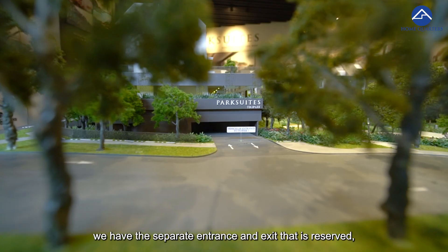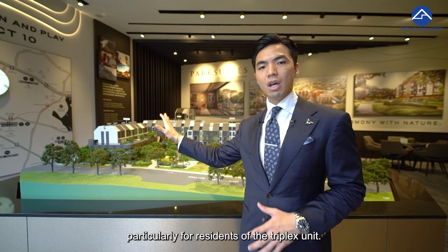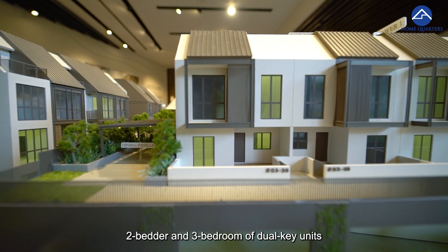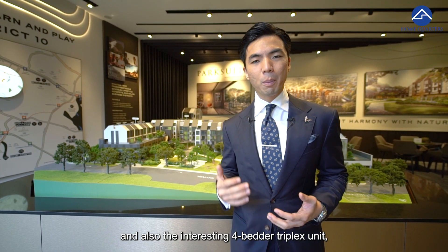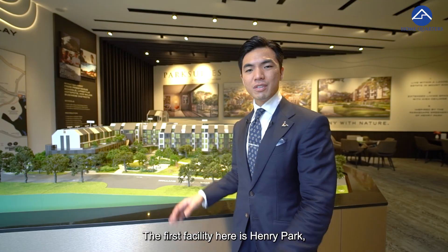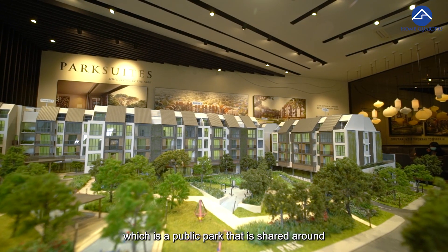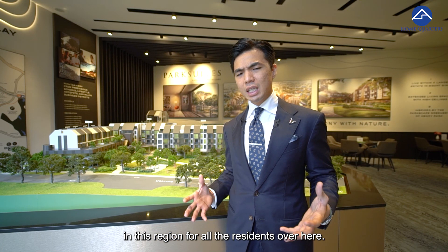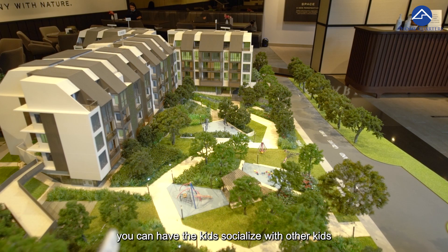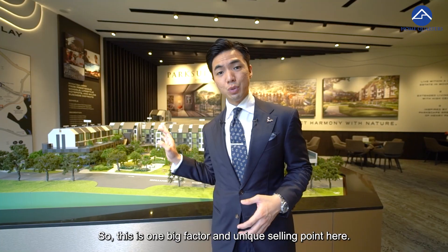Tower 1 has a separate entrance and exit reserved particularly for residents of the Triplex unit. We have 1-bedroom, 2-bedroom, 2-bedroom and 3-bedroom dual-key units, and also the interesting 4-bedroom Triplex unit, which we're going to show you in full later. The first facility here is Henry Park, a public park shared with residents in the region. This means that if you have kids, they can socialise with other kids in the landed enclave — a big factor and unique selling point here.